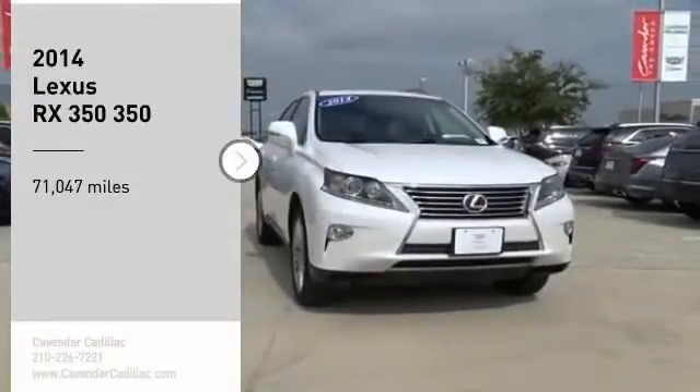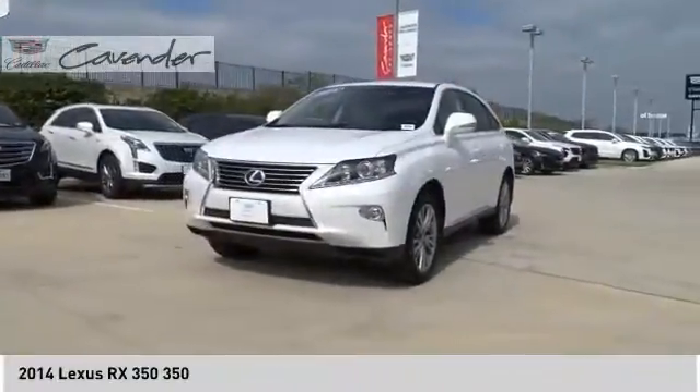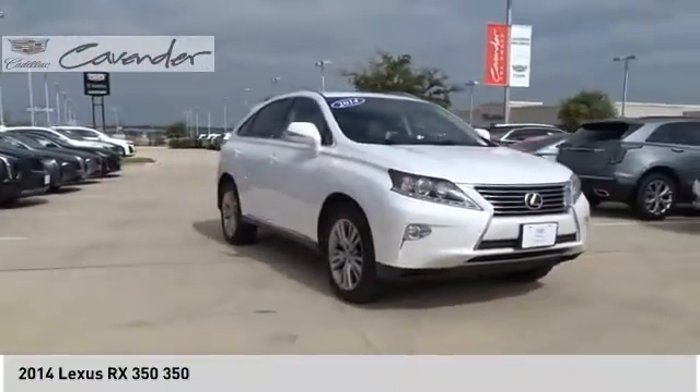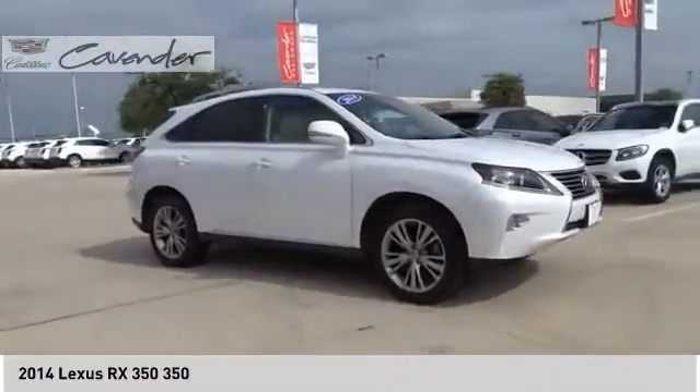Come test drive the 2014 RX350. The RX350 offers a driver-inspired design and intuitive technology that puts you in total control of your interior.